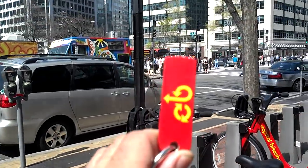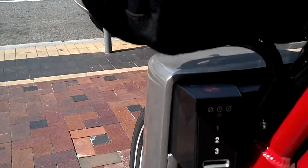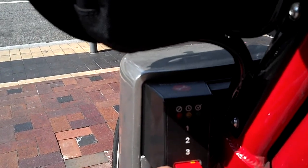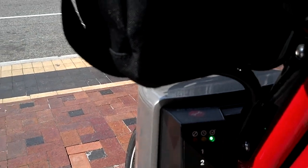I have here my trusty key fob. Go to the bike, and just above — see the 1, 2, 3 — put the key in, light flashes yellow, pull the key out, flashes green, and that's it. Pull the bike right out.